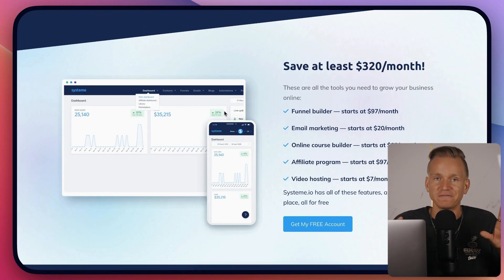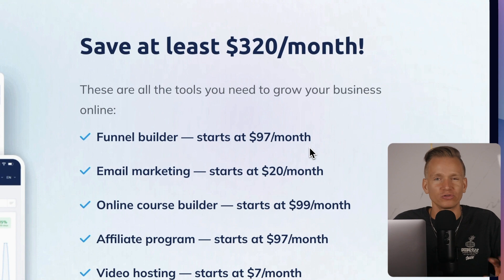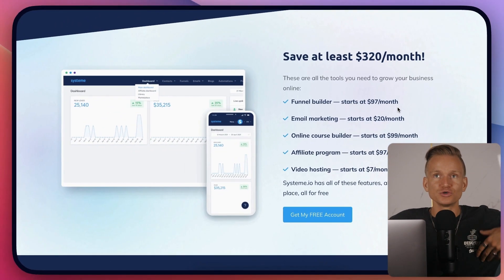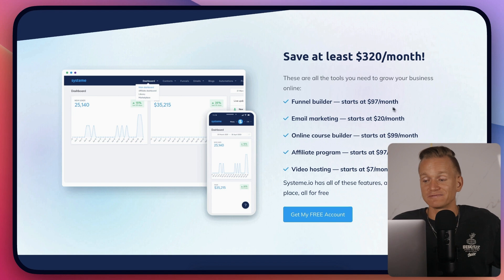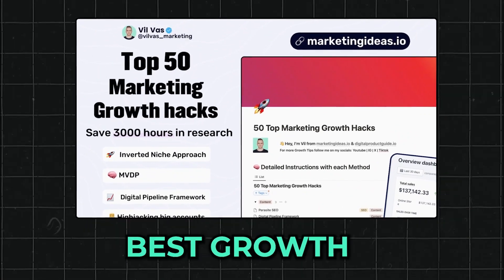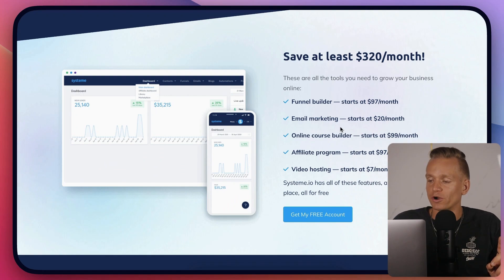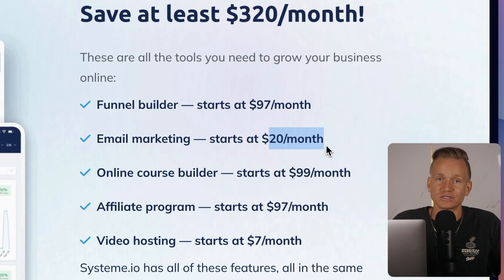One of the things why this is really crazy software is the funnel builder, which usually costs around $97 a month. I have a comparison of all the best sales funnel builders — I'll leave a link for that. I also have a special promotion and some bonuses, plus a document of 50 best growth hacks used by the biggest marketers out there — check the link below.